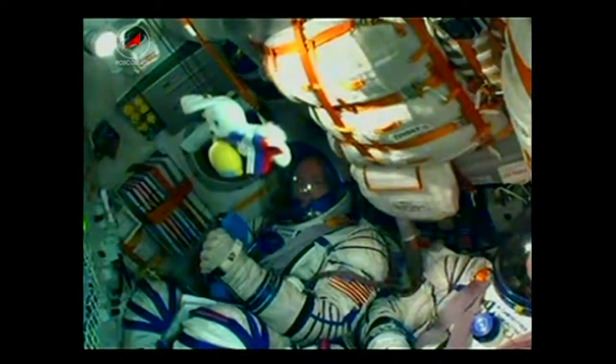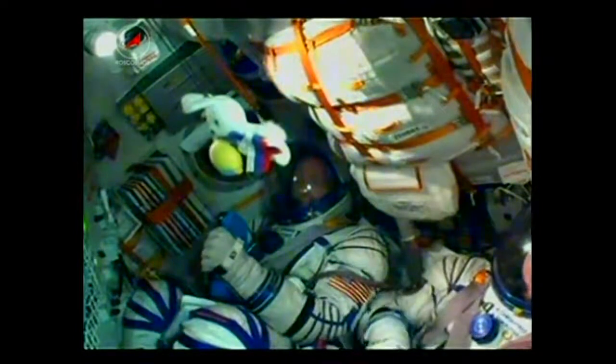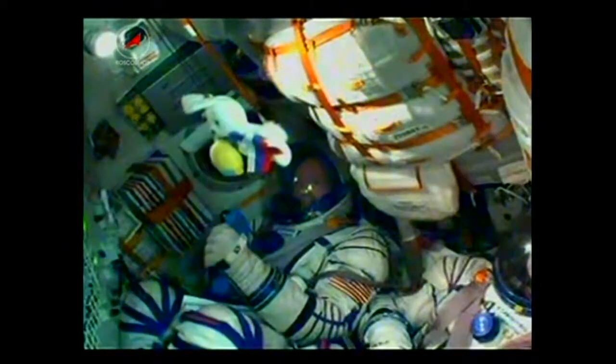And there, finally, a view of Butch Wilmore inside the Soyuz, and again the toy rabbit that's going to indicate when the crew has made it into microgravity.